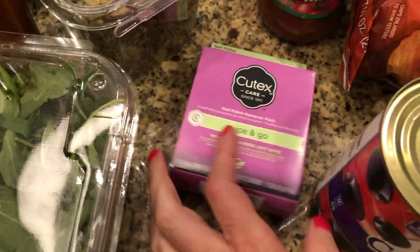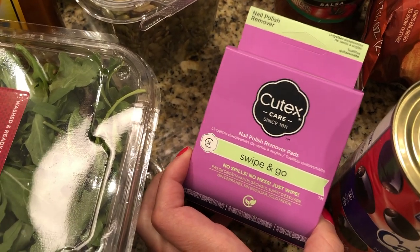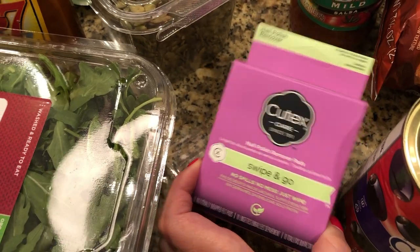I've shown these before, but I needed to get these because I like them when I'm wearing a darker polish, especially on my toes — it just makes it so much nicer to get dark polish off.